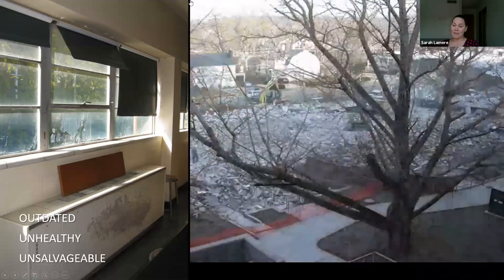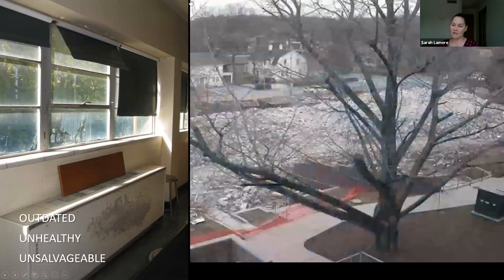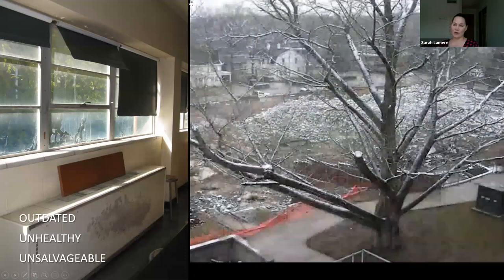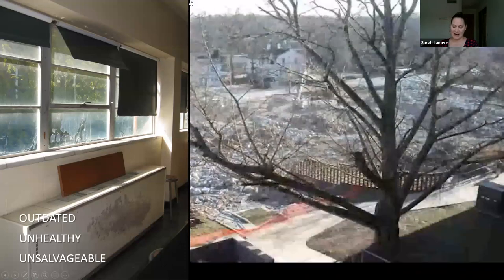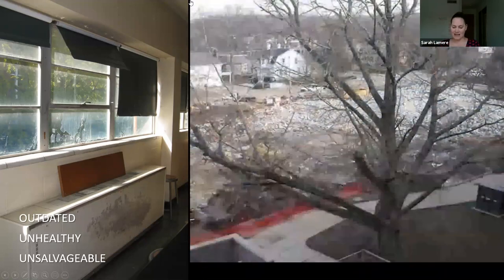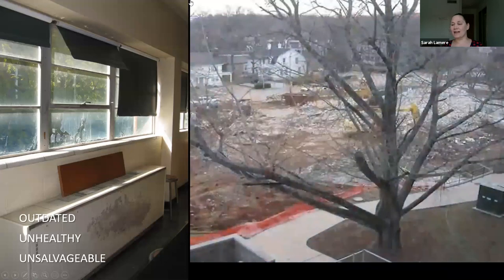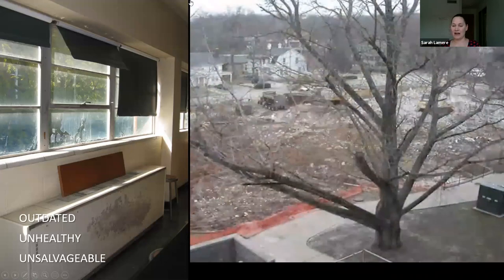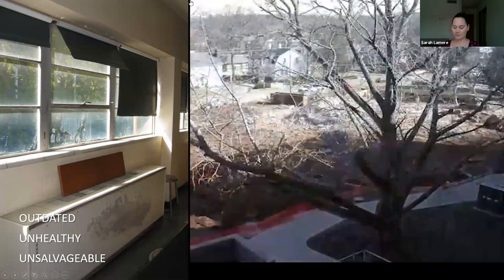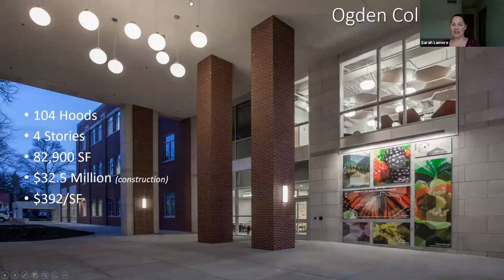On top of that, it had become a very unhealthy building. There was asbestos in the floors, the ceiling, and the pipe insulation. The HVAC system didn't necessarily work properly to clear contaminants and get proper air changes into the building, and years of contaminants had built up into the acid waste piping. So the decision was made that a new building really needed to be put in its place rather than trying to use this building that had really become unsalvageable. The new building would be called Ogden College Hall.